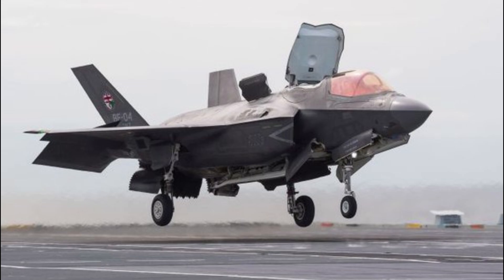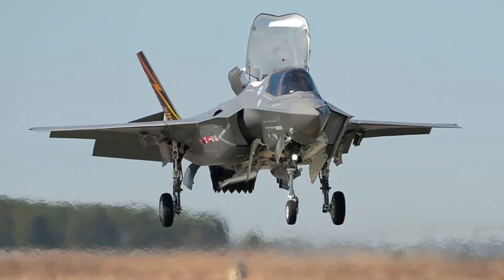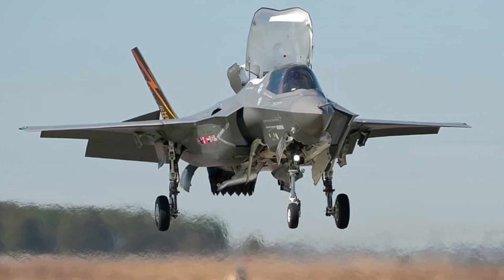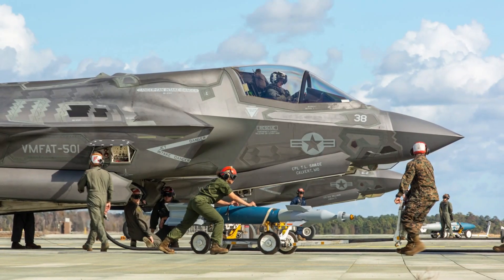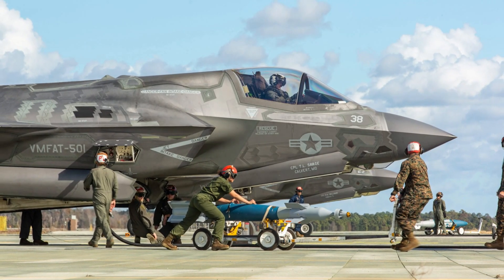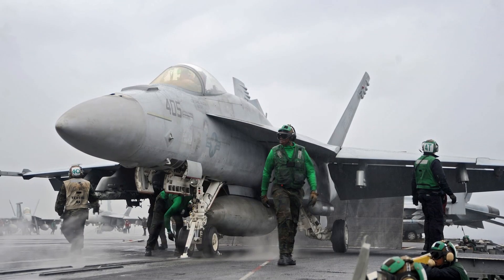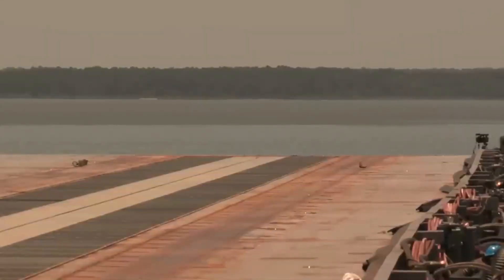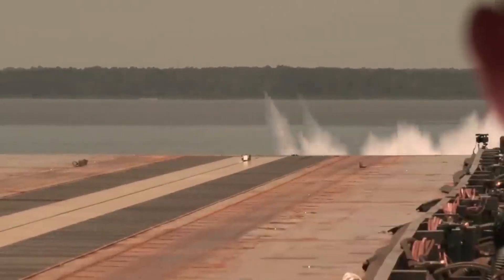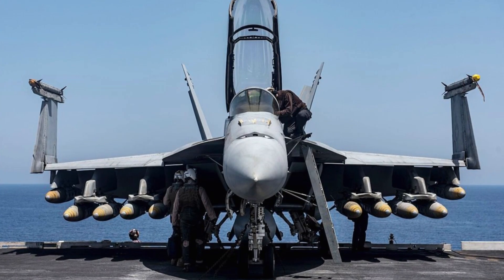Another development that reduces stress on arresting gear is Precision Landing Mode, or PLM, which originated from the F-35 program and has expanded to aircraft like the Boeing Super Hornet and EA-18G Growler. PLM sets up the aircraft for landing, projects the most accurate glide path to the pilot on helmet or HUD displays, and controls the throttle. This has resulted in more precise carrier landings, less airframe stress, and reduced need for practice landings. The future of naval aviation is clearly bright, with electromagnetic technology potentially expanding to broader aviation uses.